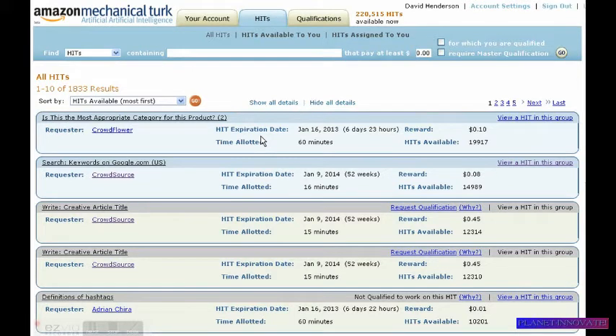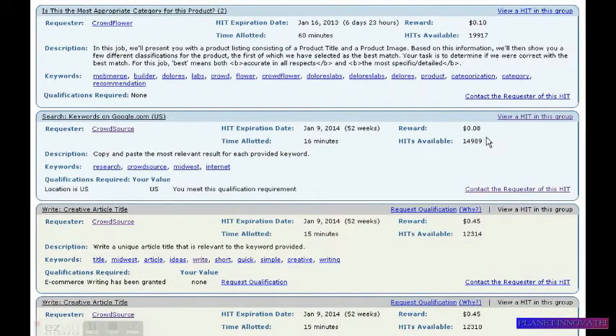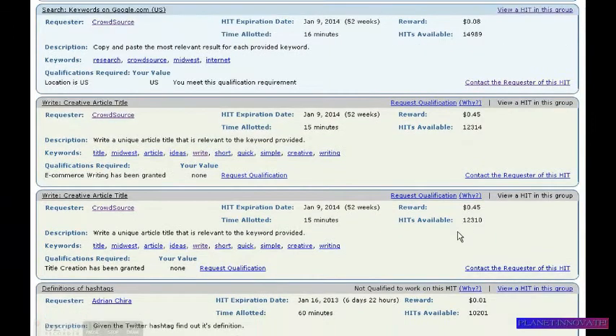Okay, this page comes up and it has various jobs. These are called HITs, and these jobs pay various amounts of money. This job, if you show the details, will present you with a product listing consisting of a product title and product image, and based on this information will show you a few different classifications for the product. If you perform the task they'd like you to, you earn 10 cents. Here's a task you can perform — you earn 8 cents, 45 cents here, and so forth.